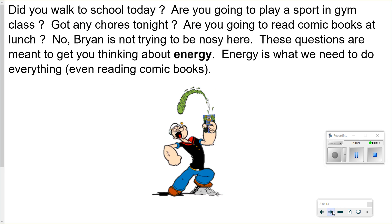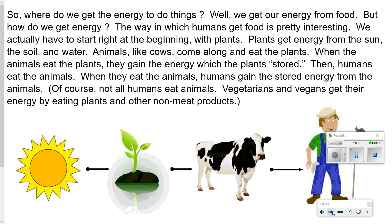Did you walk to school today? Are you going to play a sport in gym class? Have you done any chores tonight? Are you going to read comic books at lunch? I'm not trying to be nosy here. These questions are meant to get you thinking about energy. Energy is what we need to do everything, even reading comic books. So where do we get the energy to do things? Well, we get our energy from food.